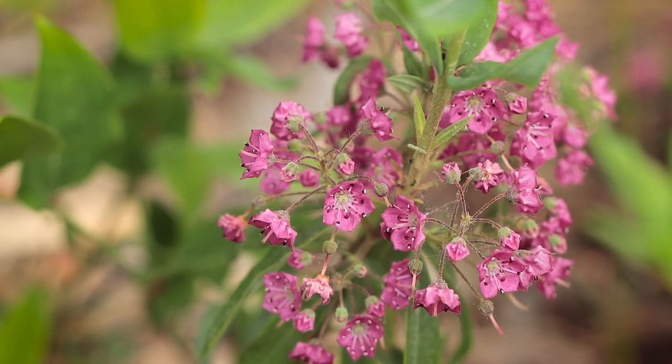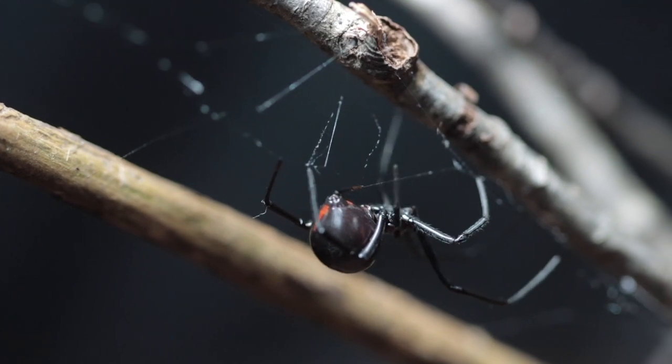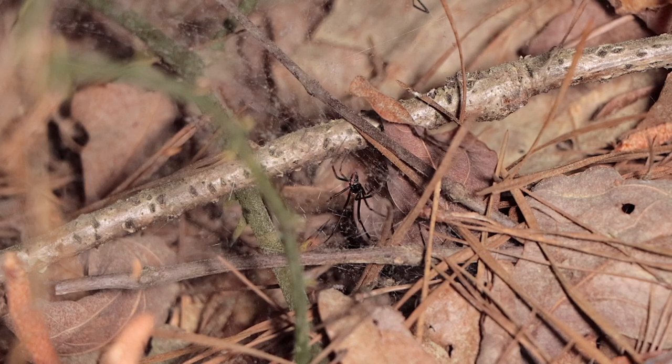Mating for black widows takes place in the spring and she'll lay those eggs in a few days; they'll hatch in about 30 days. Female black widow spiders in the wild will live anywhere from one to three years, whereas the males can only live about four months. Go figure.